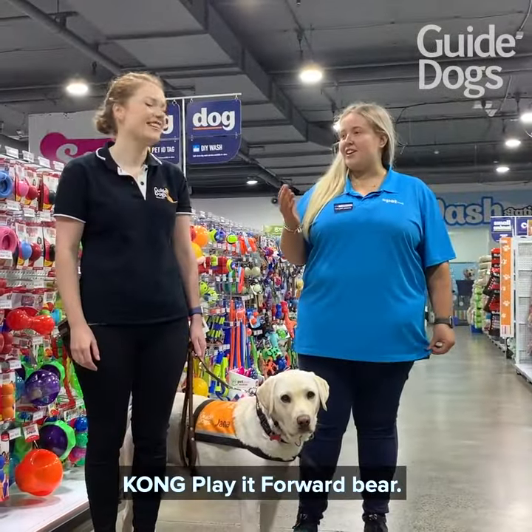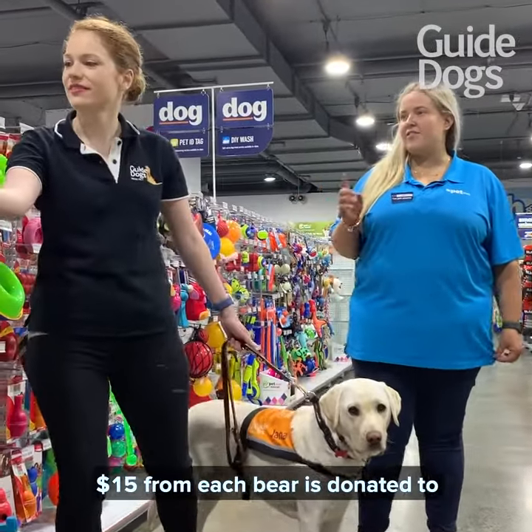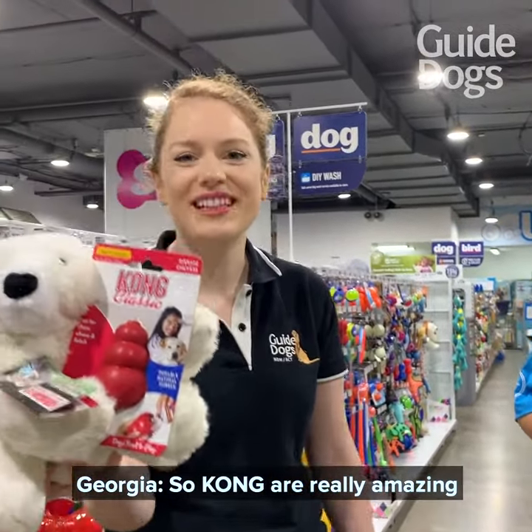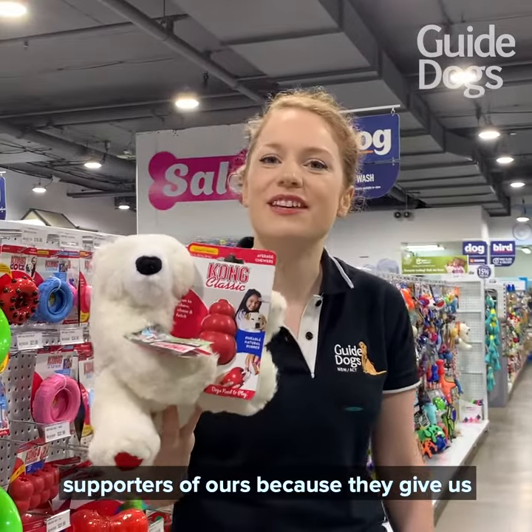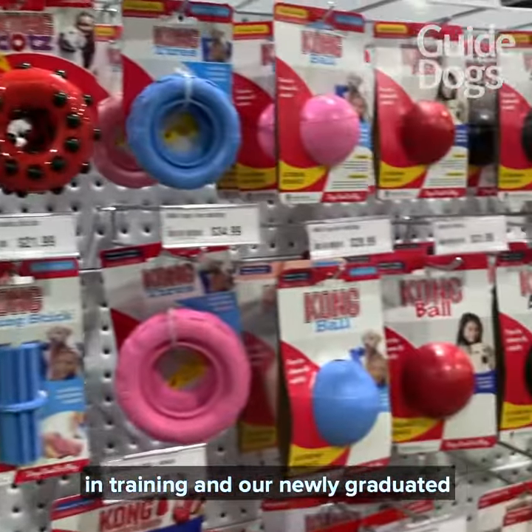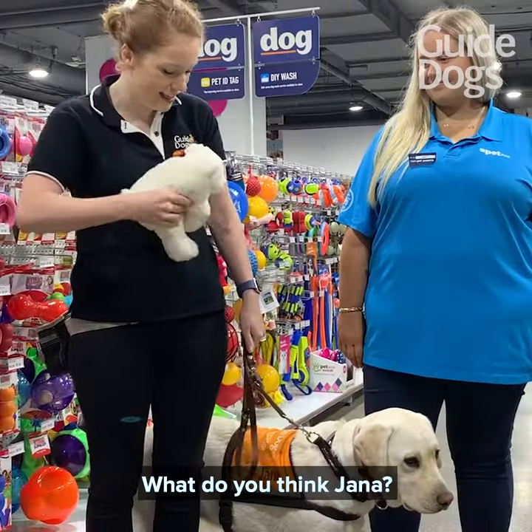So here we have the Kong Play It Forward bear. $15 from each bear is donated to Guide Dogs Australia. Kong are really amazing supporters of ours because they give us free and discounted toys to our pups in training and our newly graduated guide dogs. What do you think, Jana?